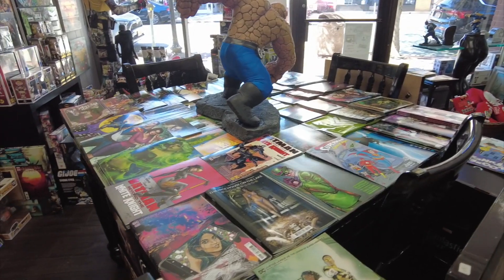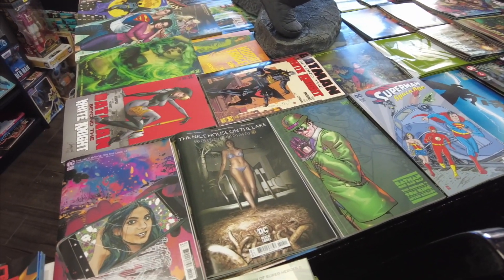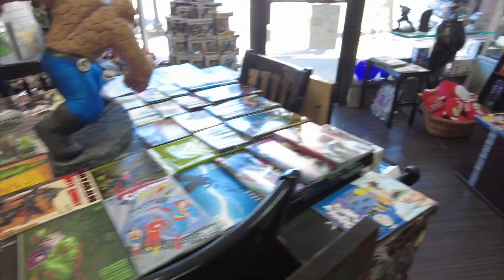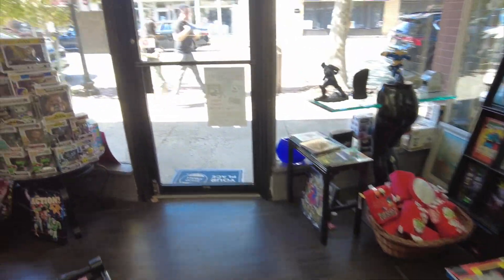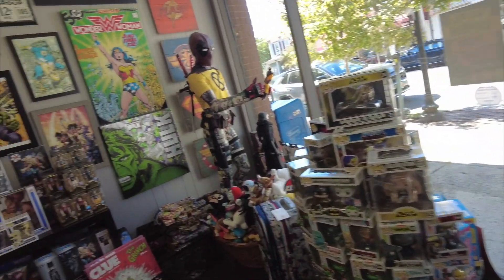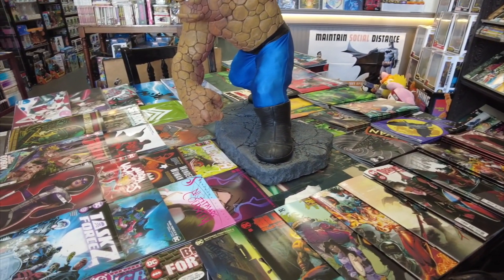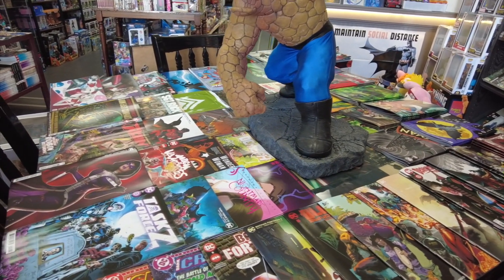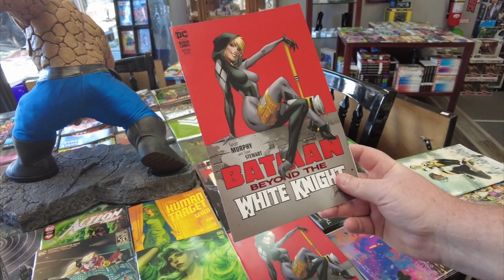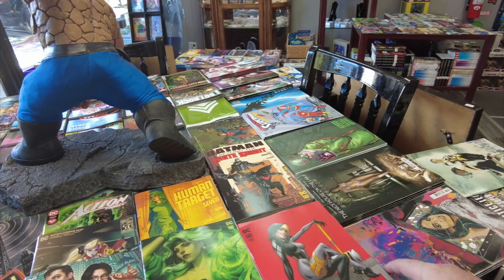We have all the newer comics here up front — he's got the big two up front. On the tables laid out very nicely he's got all the newer comics as well. Superman is on the right. On the three or four tables he's got the newer comics showcased with a statue in the middle — really nice presentation. He's got new books on the wall and then indies in the back.